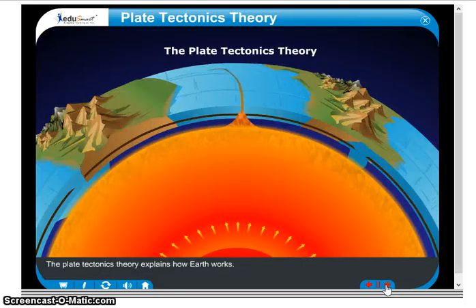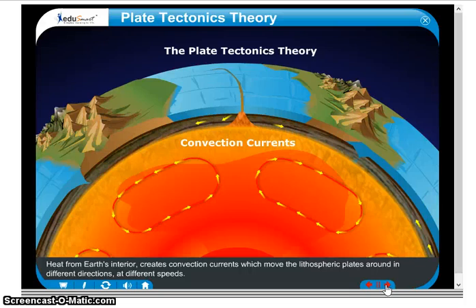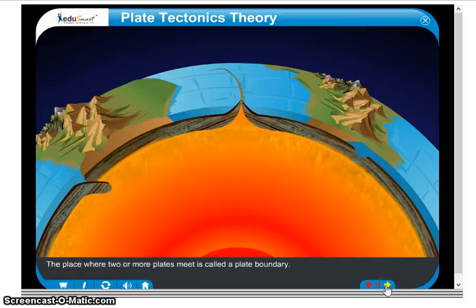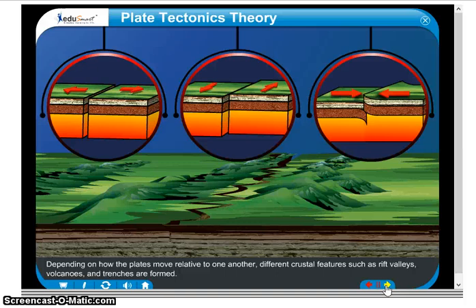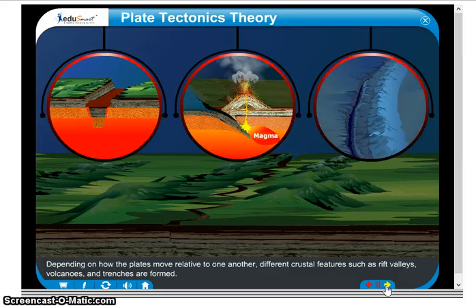The plate tectonics theory explains how Earth works. Heat from Earth's interior creates convection currents, which move the lithospheric plates around in different directions, at different speeds. The place where two or more plates meet is called a plate boundary. Depending on how the plates move relative to one another, different crustal features such as rift valleys, volcanoes, and trenches are formed.